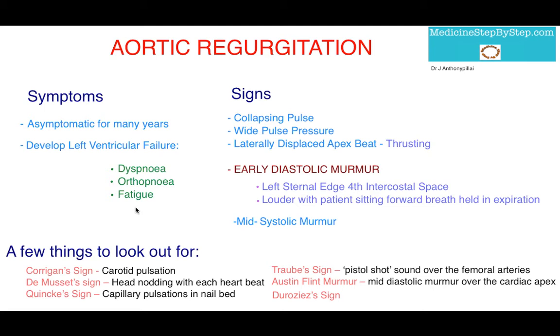In examination of these patients there are many signs to find. Starting with the collapsing pulse — this is when, if you were to feel their right radial pulse and then lift the arm above the level of their heart, you'll feel a rapid upstroke and descent in the character of the pulse.